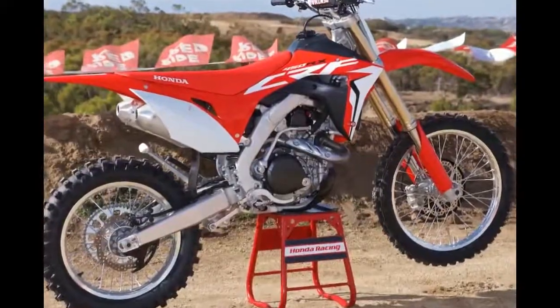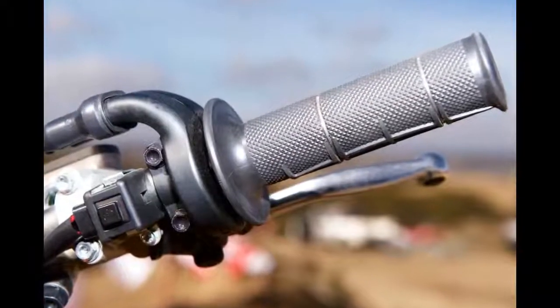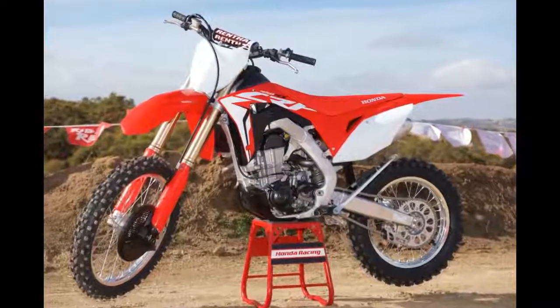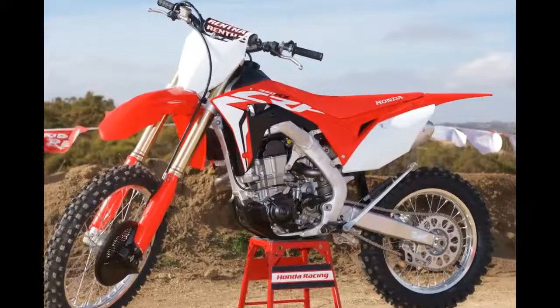The Showa suspension is excellent right off the showroom floor. For our first ride, we didn't have time to delve into the subtleties of the Showa suspension, but it is a huge confidence builder.